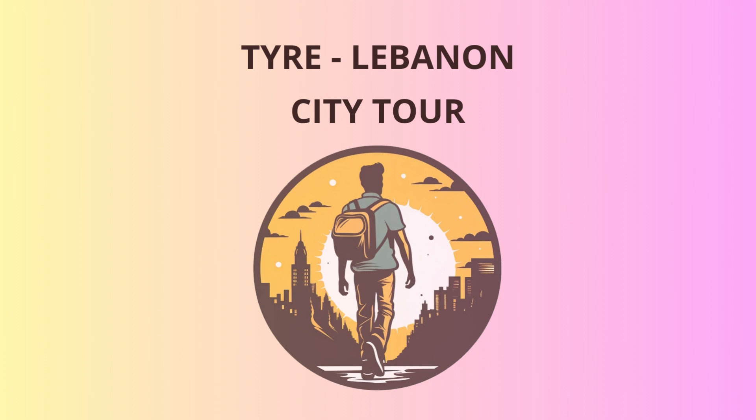Finally, to end our day on a high note, let's gather at the Corniche, a lovely promenade along the shoreline. We'll catch the mesmerizing sunset and bask in the beauty of Tyre's coastal charm.